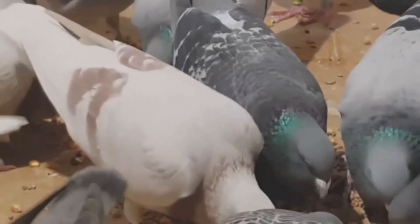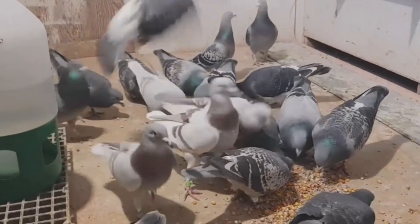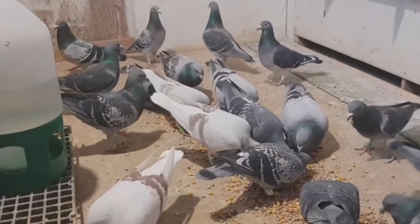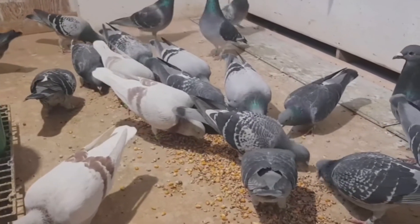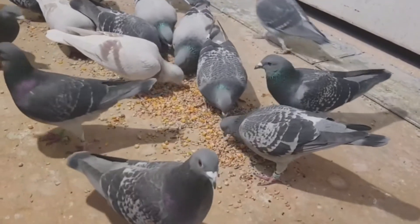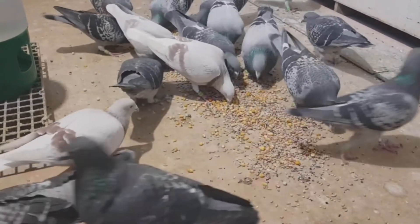All told, these nine interlinked air sacs create a highly specialized unidirectional flow-through system adapted for meeting extreme aerobic demands. Racing pigeons in particular rely extensively on this efficient respiratory anatomy and physiology to maintain sustained vigorous flight, sometimes for hundreds of miles. The expansive air space reservoir provided by just the abdominal and posterior thoracic air sacs alone exceeds the total capacity of the parabronchial lungs by over triple in some cases, giving racing pigeons a tremendous stamina edge.